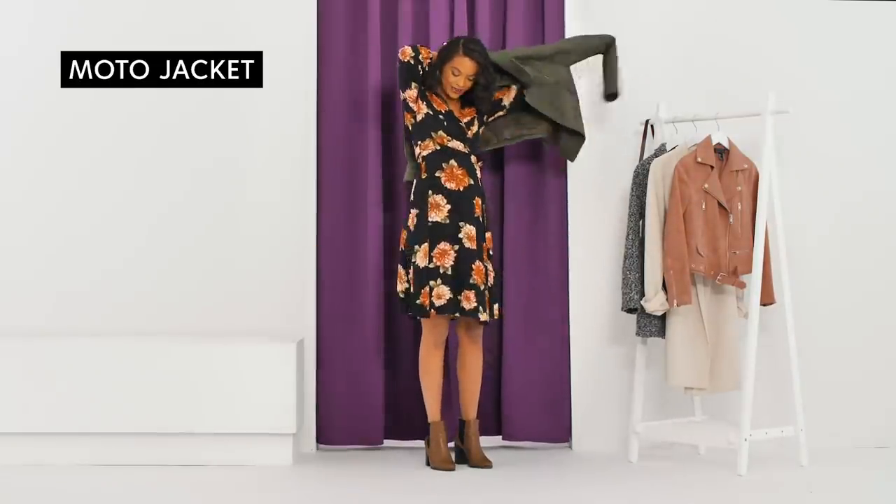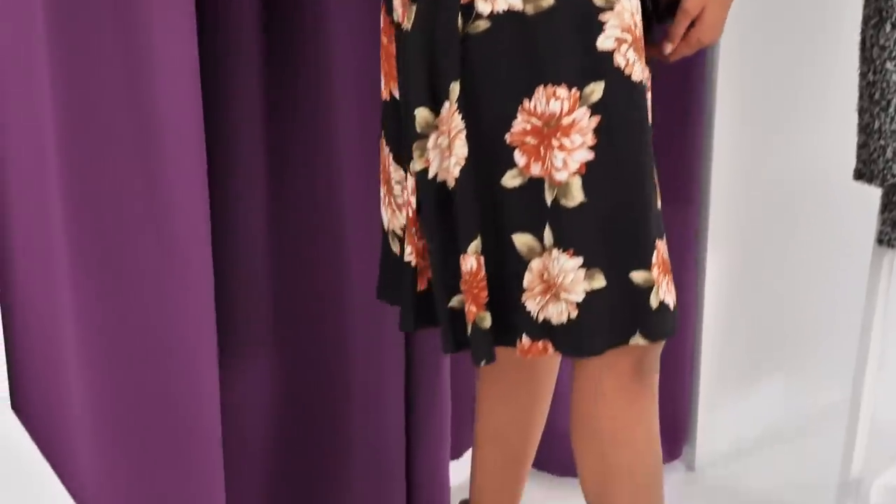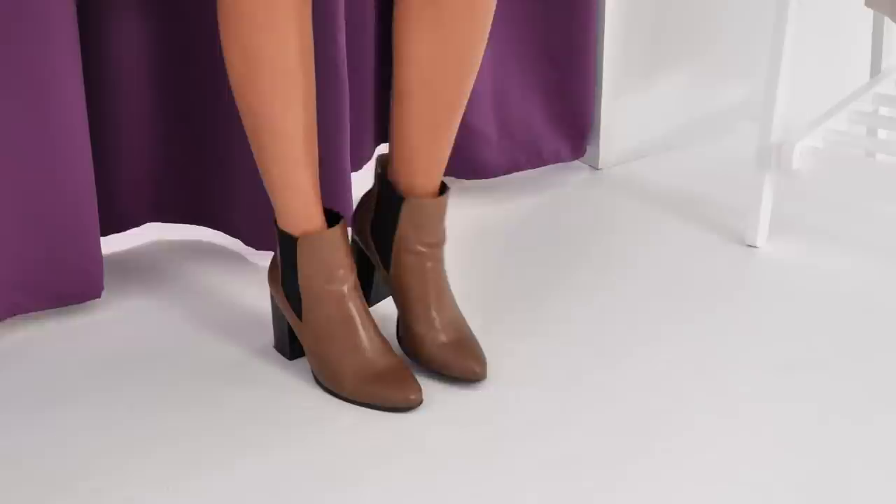A moto jacket is a piece you'll pull out of your closet season after season. Soften the moto's edgy vibe by pairing it with a floral dress for a date night look that's both strong and sweet.